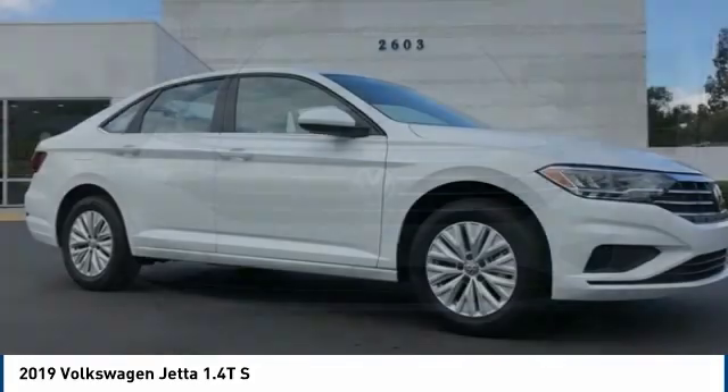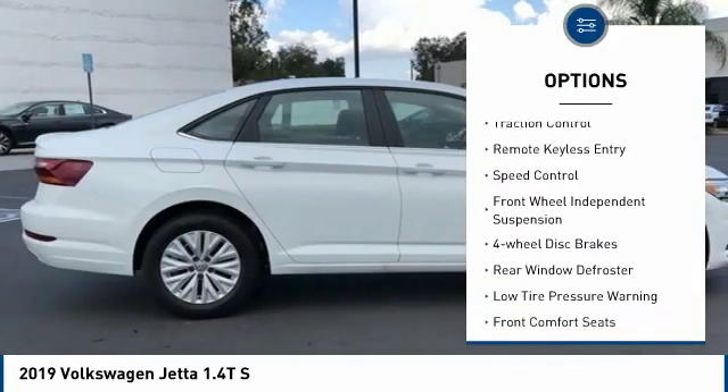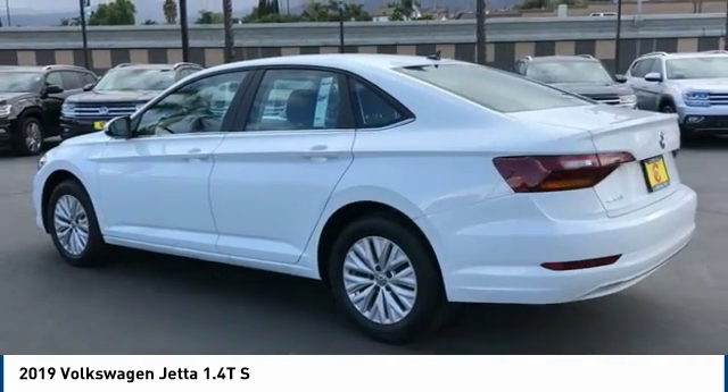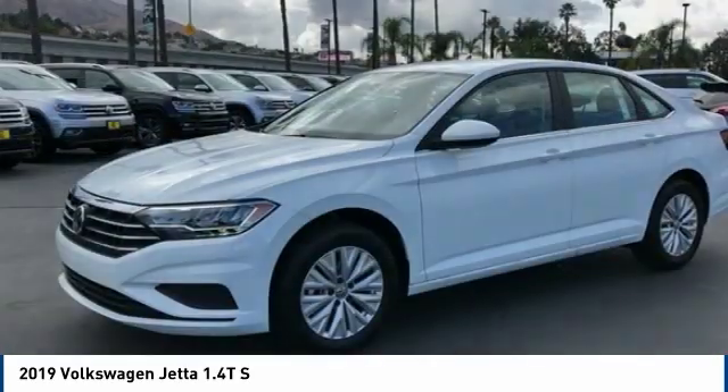Here are some of this vehicle's great options: electronic stability control, alloy wheels, brake assist, traction control, remote keyless entry, speed control, front wheel independent suspension, four wheel disc brakes, rear window defroster, and low tire pressure warning.